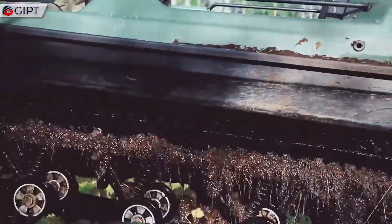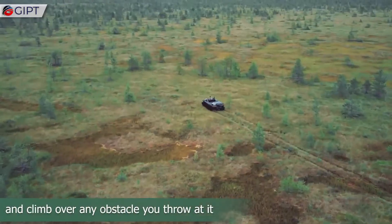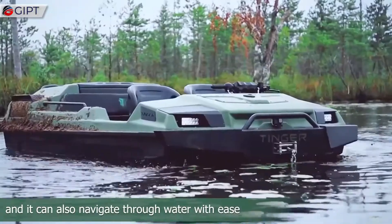allowing it to navigate deep snow, swampy marshlands, mud, and steep, rocky terrain. Its robust design can carry loads up to 1,300 pounds,